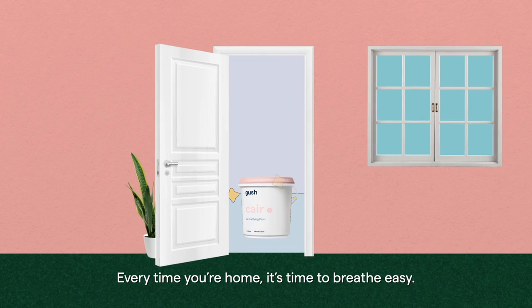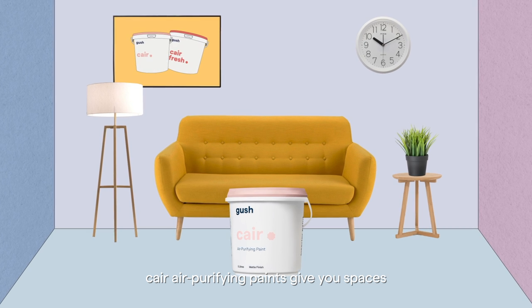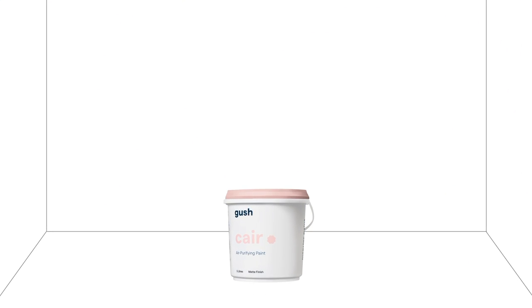Every time you're home, it's time to breathe easy. Care air purifying paints give you spaces full of color and flowing with clean air. How?